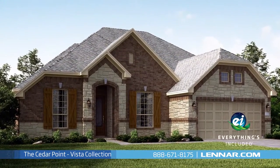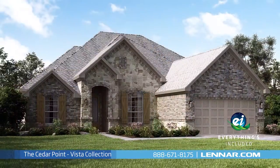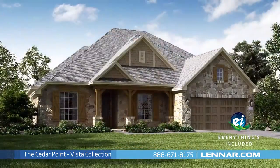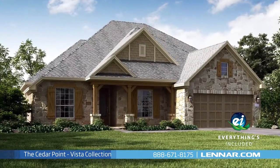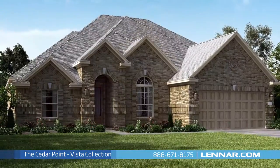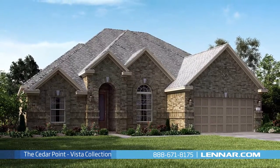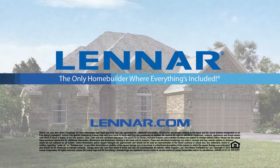Because Lennar is the only home builder in Houston to offer everything's included homes, the Cedar Point also includes all of the energy features, kitchen appliances, and luxury designer upgrades that you've come to expect from Lennar. For more information on this amazing new home or for directions to any of our premier Houston communities, visit Lennar.com.